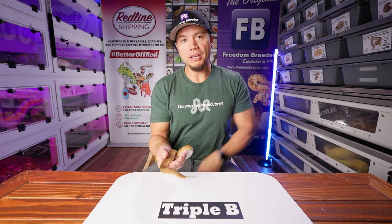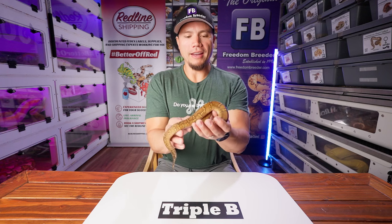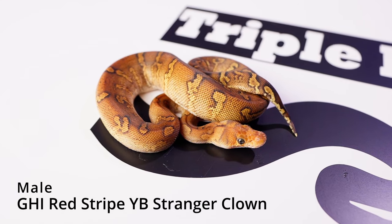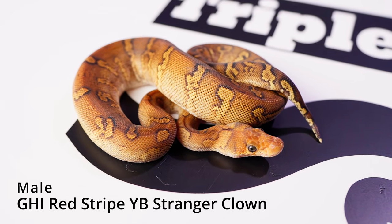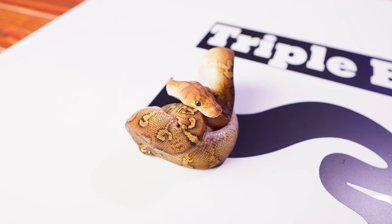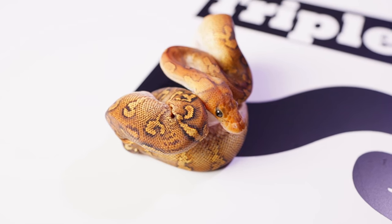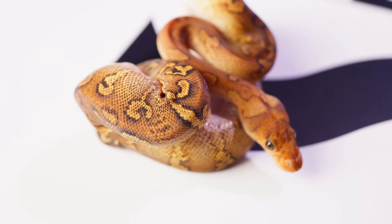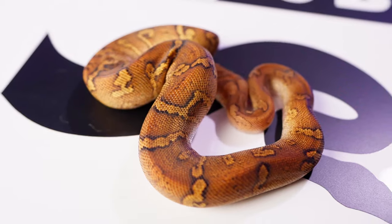That last snake was a male. This next snake here is also a male, and this guy here is a Stranger GHI Clown with other stuff in it — I'll put the genetics down on the screen. The third snake out of that same clutch — oh man, just the coolest clutch I think we've ever produced here. Super excited to keep one of these back; I don't know which one it's going to be — it's going to depend on which one you guys end up getting.